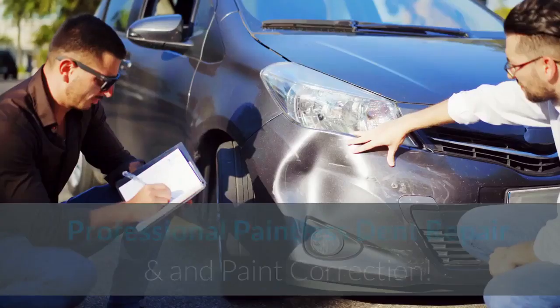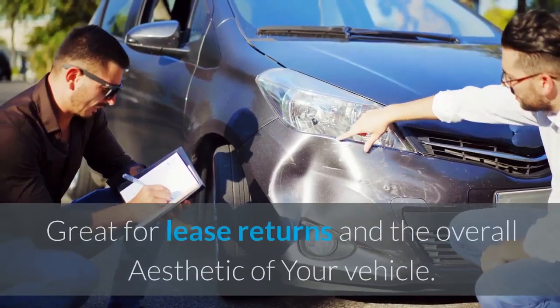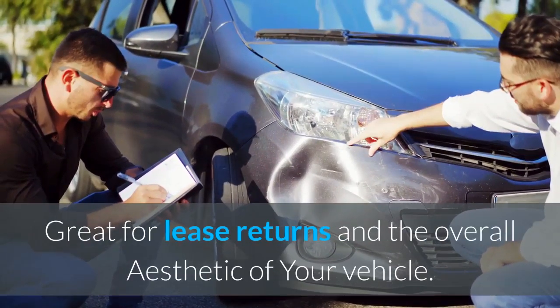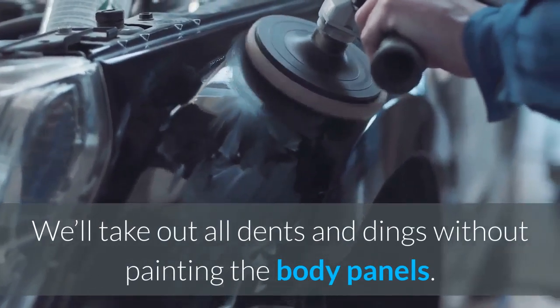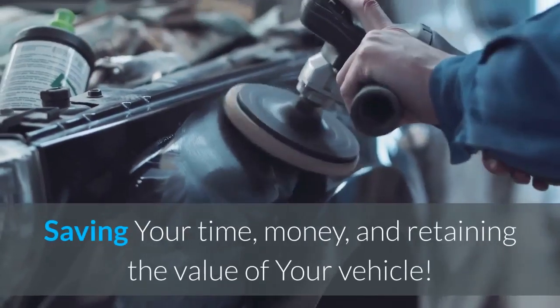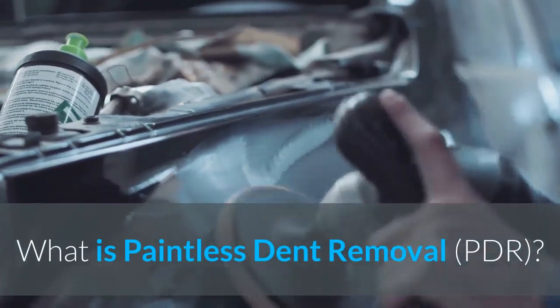Paintless car dent repair and removal — professional paintless dent repair and paint correction. Great for lease returns and the overall aesthetic of your vehicle. We'll take out all dents and dings without painting the body panels, saving your time, money, and retaining the value of your vehicle.